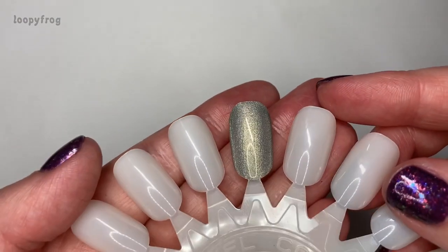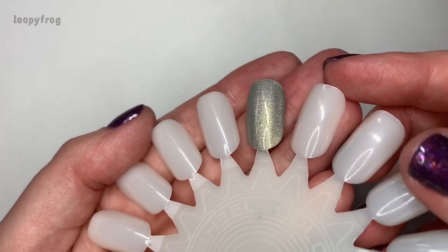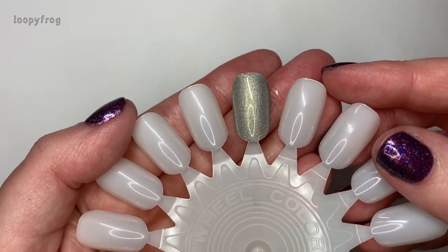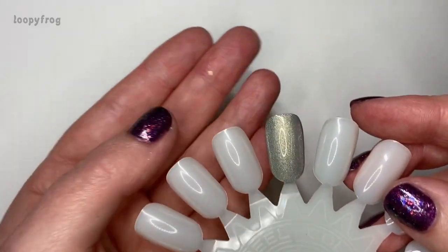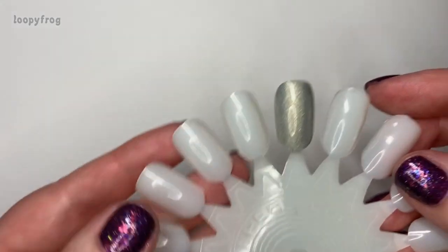That is just absolutely stunning. Every single one of the Ethereals is gorgeous — I haven't got every single one yet, but I'm working on it.